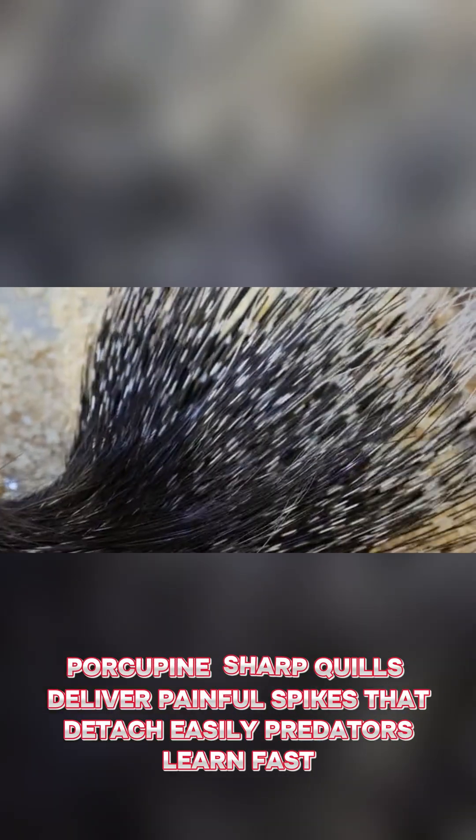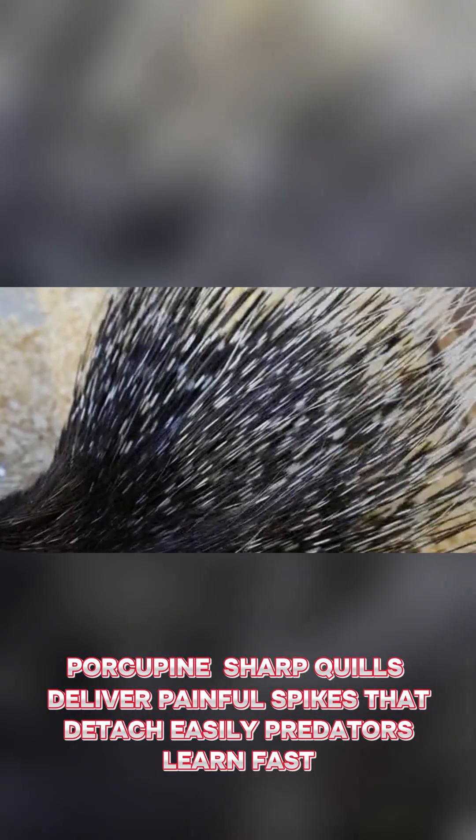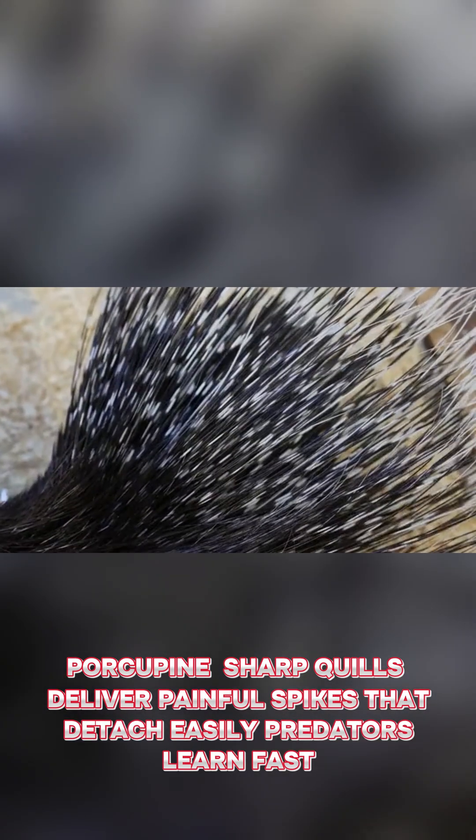Porcupine. Sharp quills deliver painful spikes that detach easily. Predators learn fast.